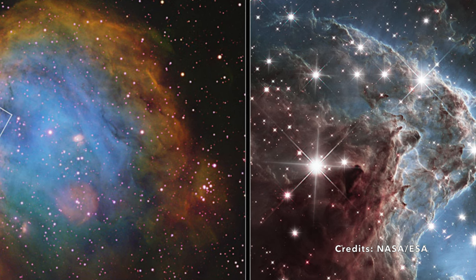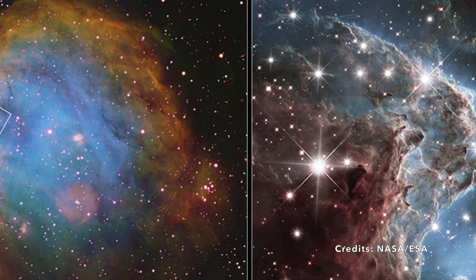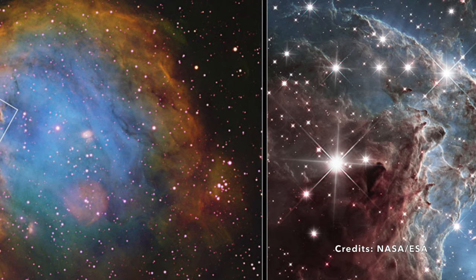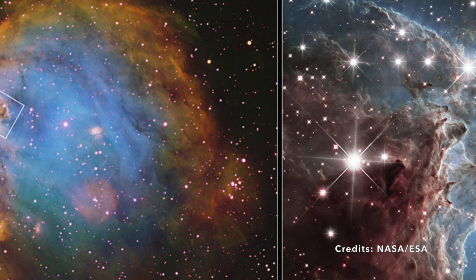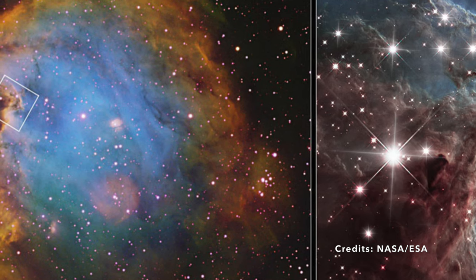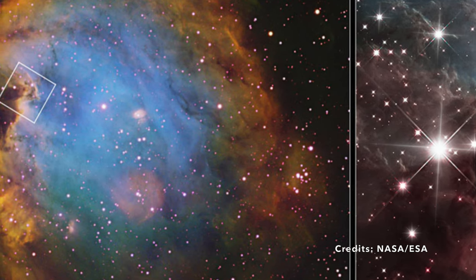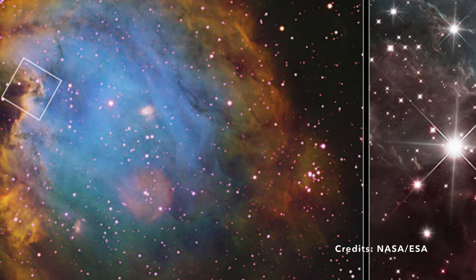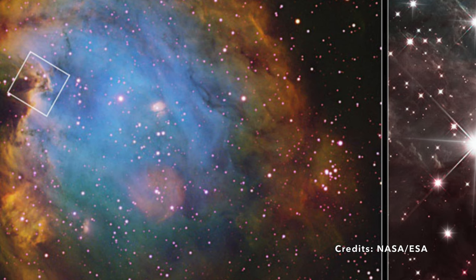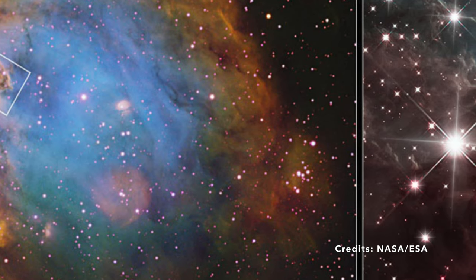NGC 2174 isn't just any nebula. It's classified as an emission and an H2 region, which might sound like fancy jargon, so let's break it down. Nebulae are massive clouds of gas and dust in space. Emission means that NGC 2174 is a radiant spot actively emitting light and other forms of electromagnetic radiation. The term H2 gives us a hint about its composition: vast amounts of ionized hydrogen, the most basic element in the universe. These regions act as cosmic nurseries, where baby stars are nurtured and take their first breath.